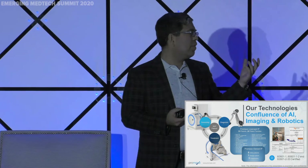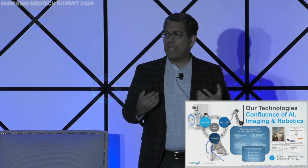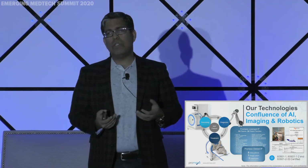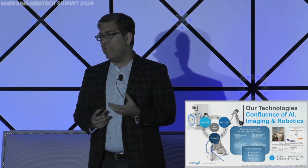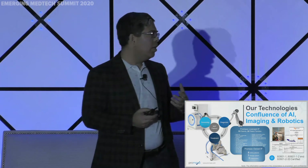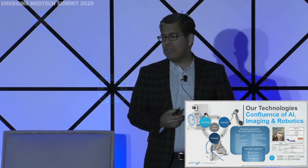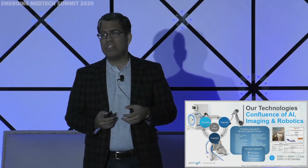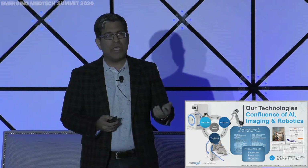We didn't want to stop at just the MR. We wanted to create a robotic system with it that could allow us to do biopsies, as well as someday interventions under live MRI. We're heavily protected on the IP side — about 30 patent families, over 62 patents issued in the US, China, and Europe.